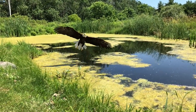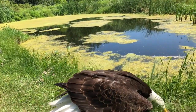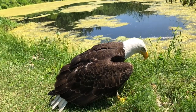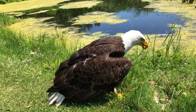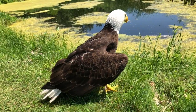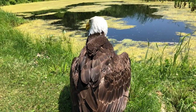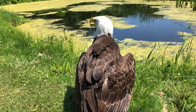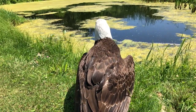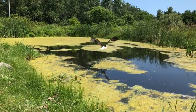Bald eagles are one of North America's largest birds of prey. They have a wingspan of almost two meters. Once endangered, they have made an amazing comeback, and it's possible to see bald eagles almost anywhere in North America, except perhaps in the desert and on the open tundra. This video is going to take a look at the way they fly and how they use their feathers.